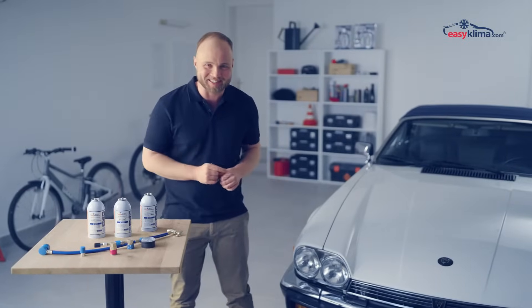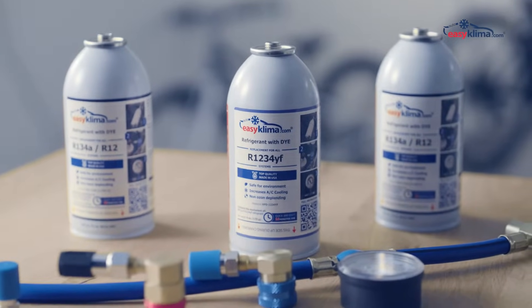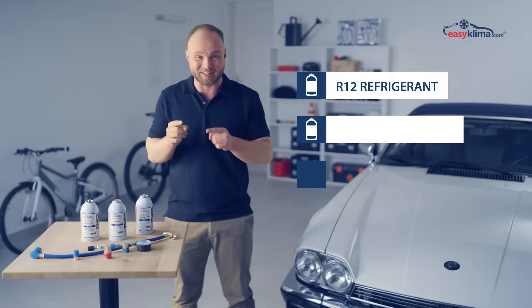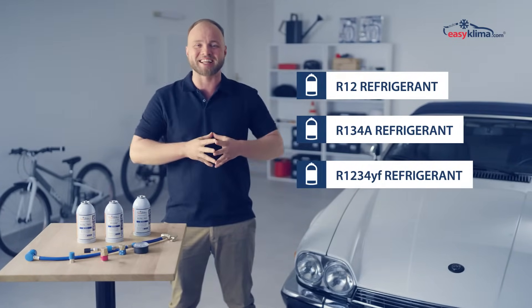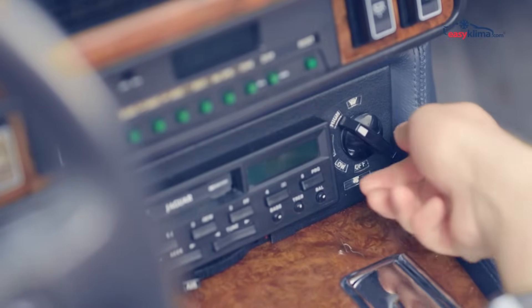Introducing our best-seller EasyClima Gas. Our products contain reliable substitutes for the most popular refrigerants, the effectiveness of which is guaranteed by a special formula consisting of the highest quality gases produced in the United States. EasyClima Gas improves the efficiency of the AC system.